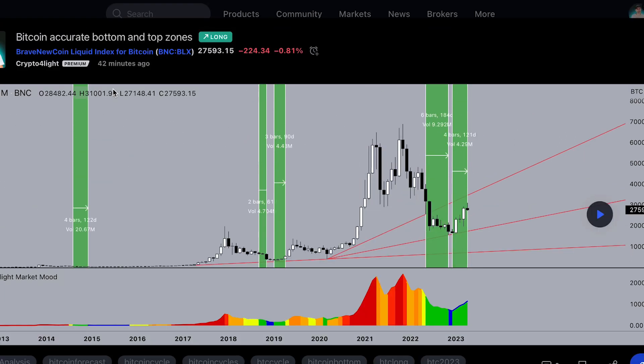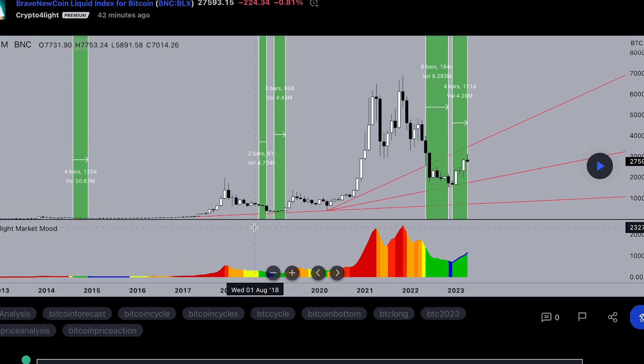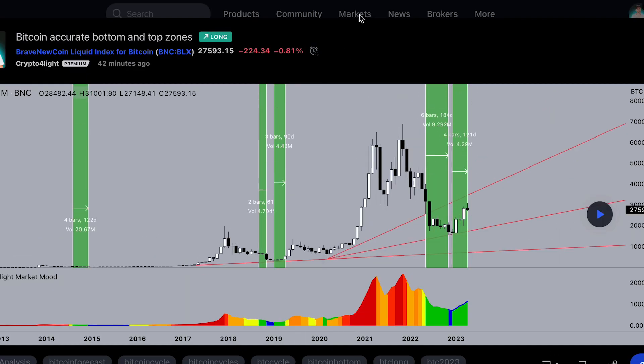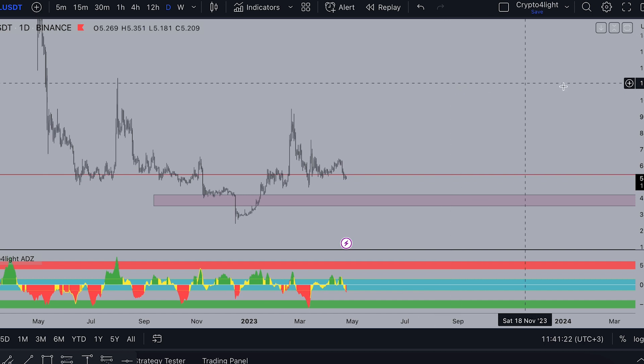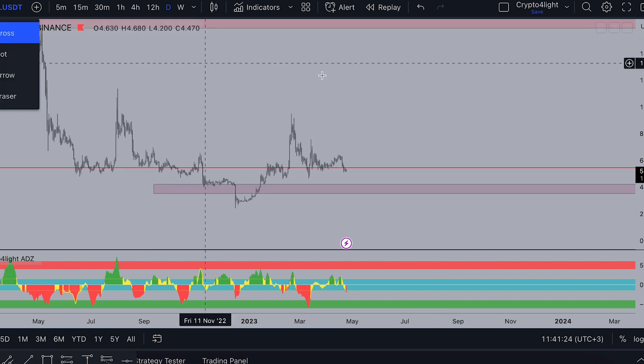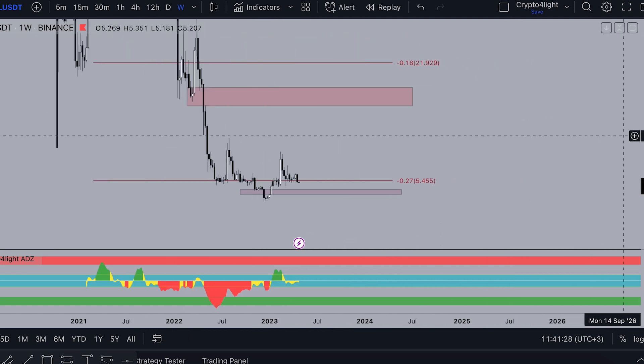You can go and check this chart to see what happens when we touch the green zones and what happened next. I also recommend you go and watch my video about ICP which I posted today. For Filecoin, I recommend you go and watch my global plan for the coin for 2023.